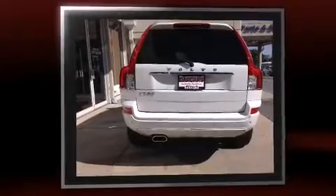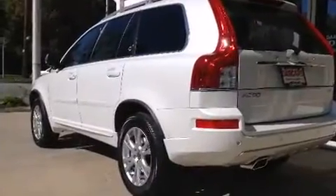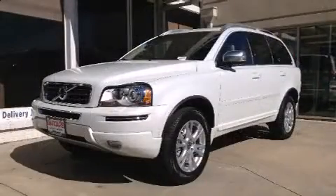Top features include front dual-zone air conditioning, a leather steering wheel, power front seats, a headlight cleaning system, power moonroof, power door mirrors and heated door mirrors, and one-touch window functionality.